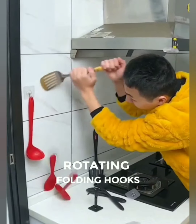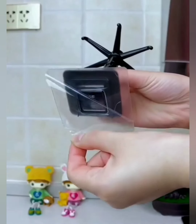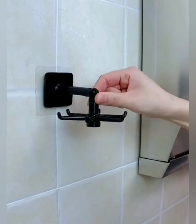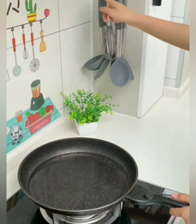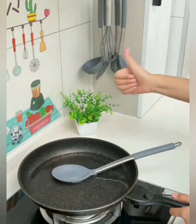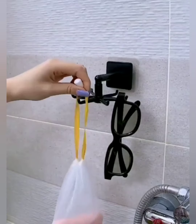Are you tired of struggling with fixed hooks that just won't cooperate? Get ready to revolutionize your storage solutions with our 360-degree rotating folding hooks, the versatile, space-saving answer to your organizational dreams. Our rotating folding hooks transform your closet into an organized haven. Easily access every item with a simple spin — it's wardrobe magic at your fingertips.